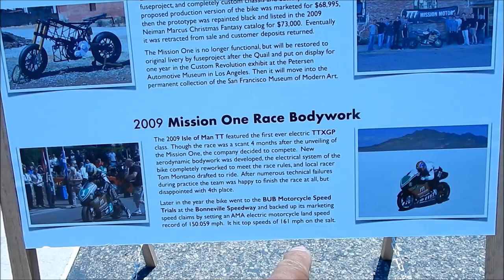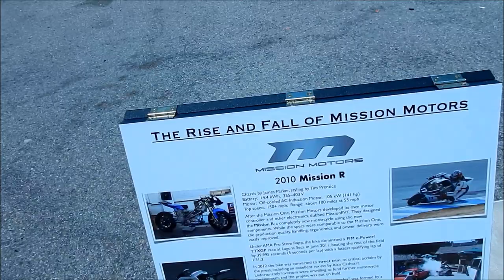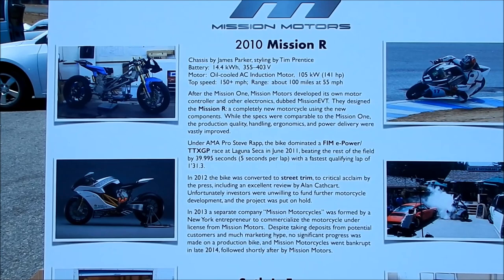And then they set a Bonneville Speedway record of 161 — right there. The salt flats — I've actually ridden there, it's crazy, it's like you're on a different planet. And then here we've got the Mission R — so in 2010, they built the Mission R, and it's a totally redesigned bike.